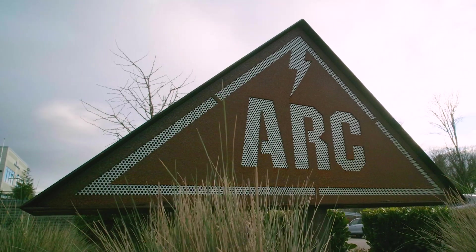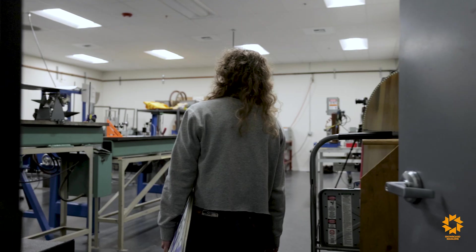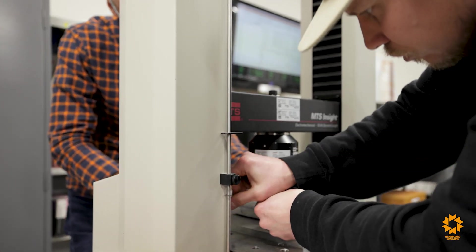The ARC is the Advanced Resource Collective. It is our prototype and development facility just south of Seattle. What makes the ARC really unique and special is because it's a full prototype facility outside of our main production facility. What that allows us to do is slow down, test things, try a bunch of different ideas and not interrupt production and not have to worry about timelines or capacity plans.